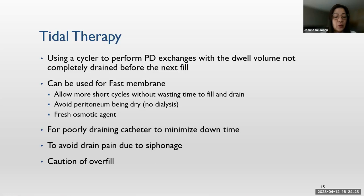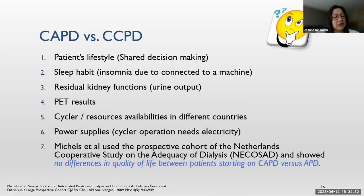CAPD or CCPD — which is better? We must put patients' lifestyle first and do shared decision making. We need to understand the patient's sleep habits; some patients may not be able to sleep connected to a machine. We also need to look at residual kidney function, PET results, cycler availability — in some countries cyclers are not easily accessible — and constant power supply. A study concluded there are no differences in quality of life between patients starting on CAPD versus APD, so we need to consider patient preference and lifestyle.